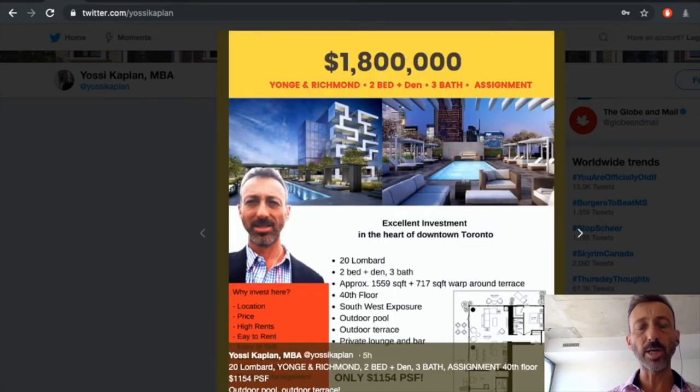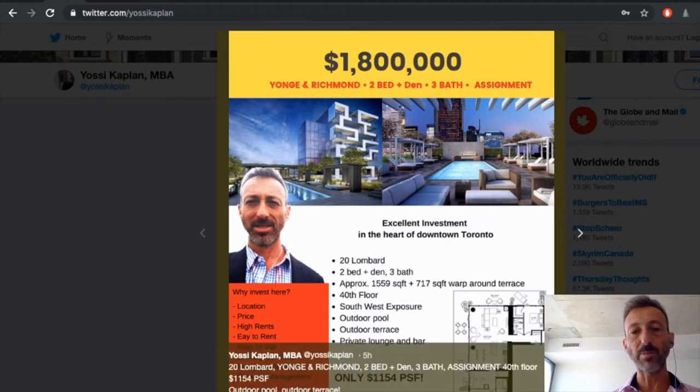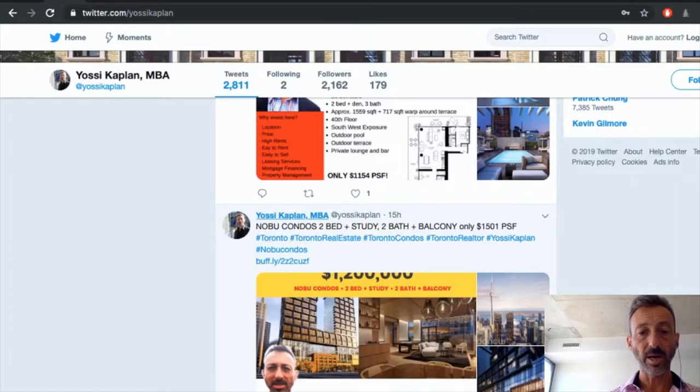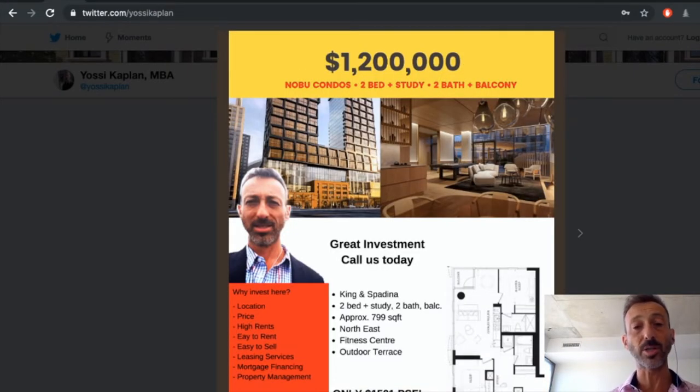Moving on — 20 Lombard, Young and Rich. This is a larger unit, 40th floor, just under 1,600 square feet with a giant wraparound terrace. Two plus two, three baths, $1.8 million asking, at $1,154 per foot — pretty good. For any more information, you have to contact me, especially because these are assignments.